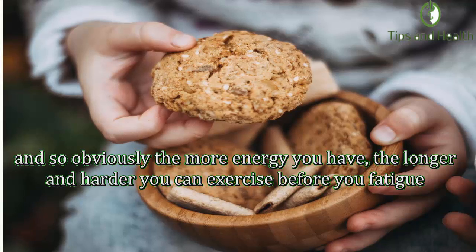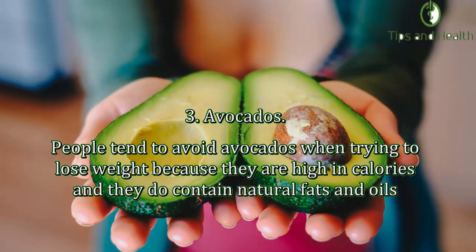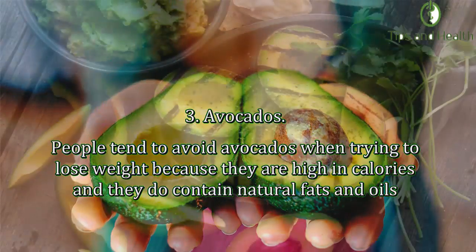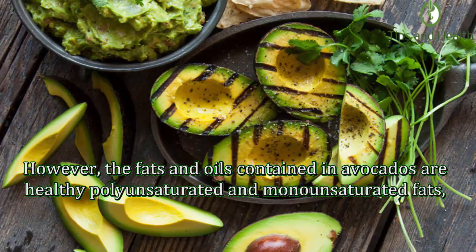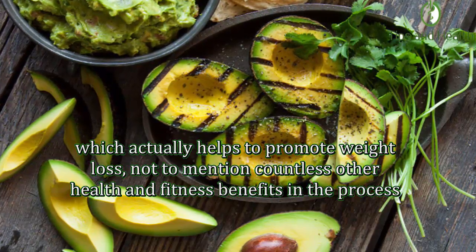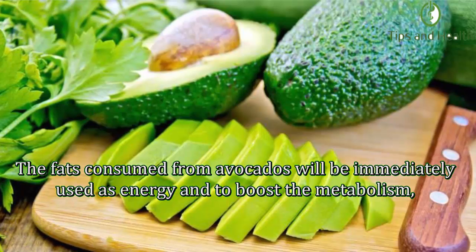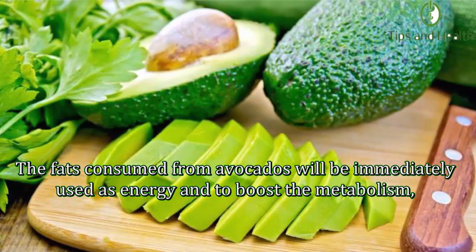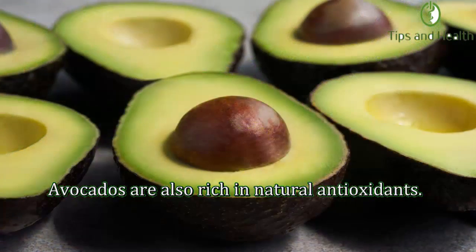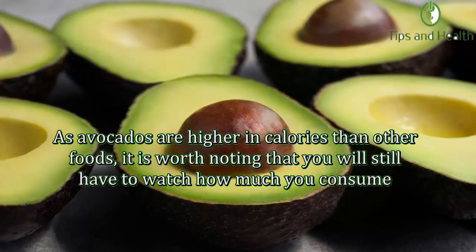Number three: Avocados. People tend to avoid avocados when trying to lose weight because they are high in calories and contain natural fats and oils. However, the fats and oils in avocados are healthy polyunsaturated and monounsaturated fats, which actually help to promote weight loss, not to mention countless other health and fitness benefits. The fats from avocados will be immediately used as energy and to boost the metabolism rather than stored as body fat. Avocados are also rich in natural antioxidants.